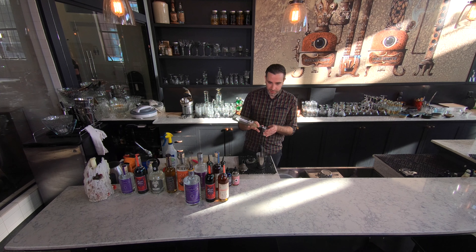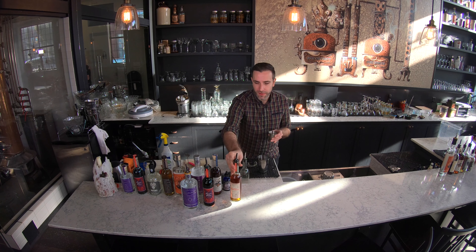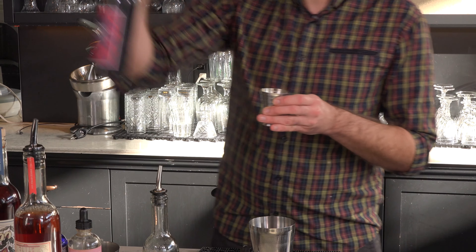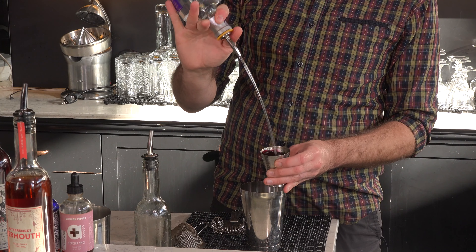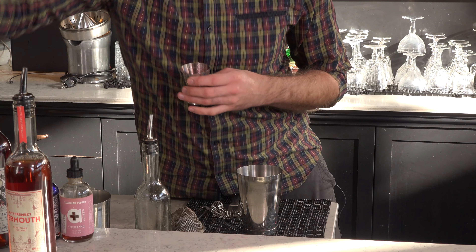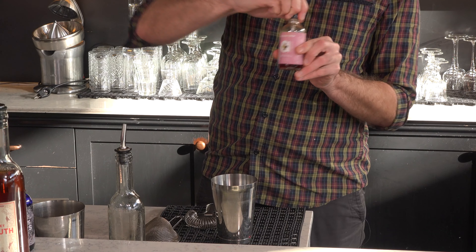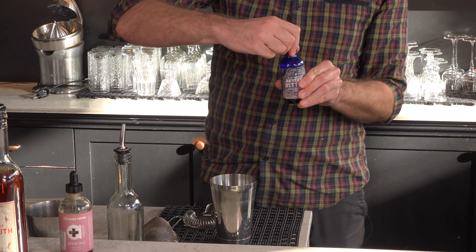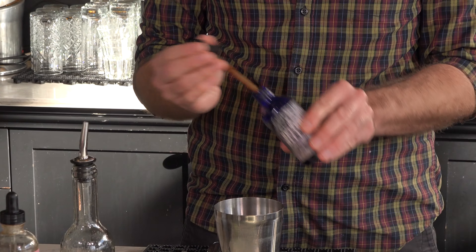For the Gentleman's Sour cocktail: one ounce of fresh lemon juice, Odd Society bittersweet vermouth, some creme de cassis, Wallflower gin, and Sichuan bitters.